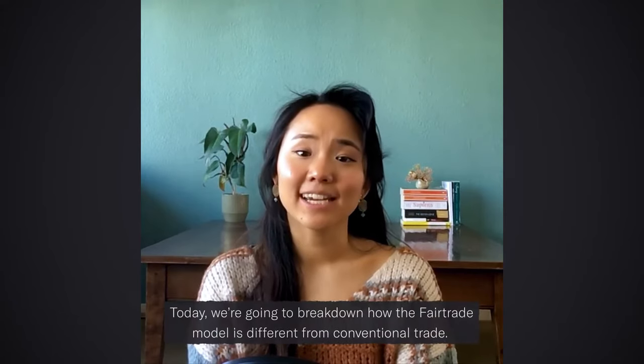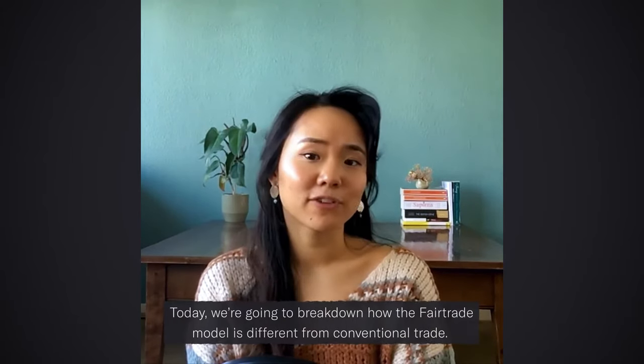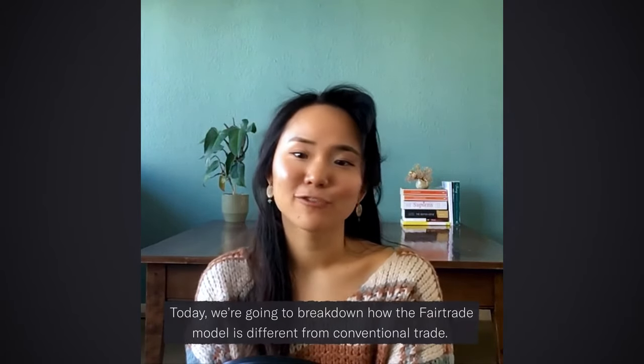Hi, I'm Jane. I'm the editor-in-chief here at Food Unfolded, and today we're going to break down how the fair trade model is different from conventional trade.